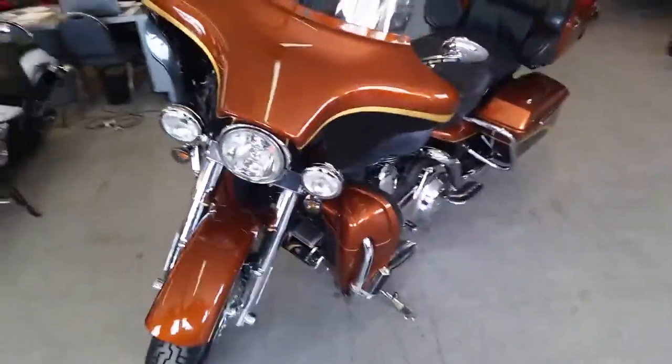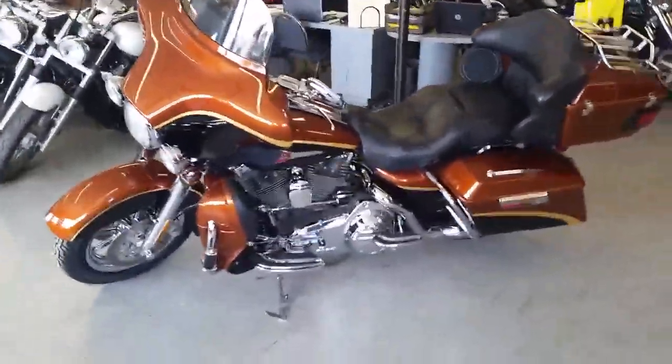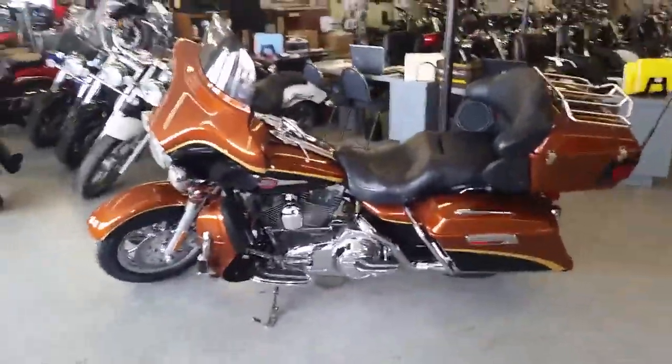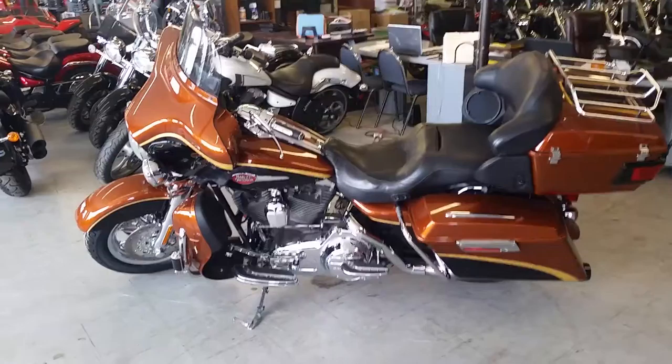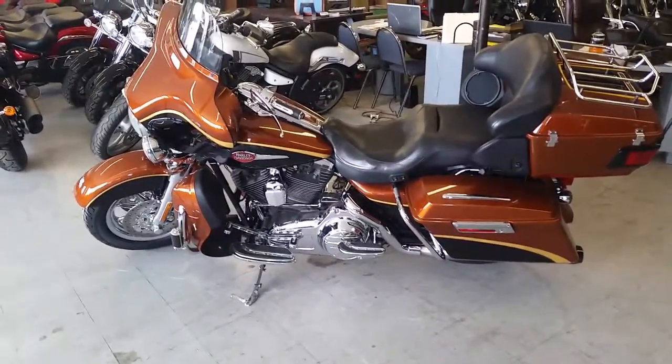You can ask us about leasing. We can get you financed to own it. We can do whatever we need to and it's guaranteed. Got this thing priced to move, $299 a month. Visit our website, ApprovalPowerSports.com. Over 450 used bikes in our showroom for sale.